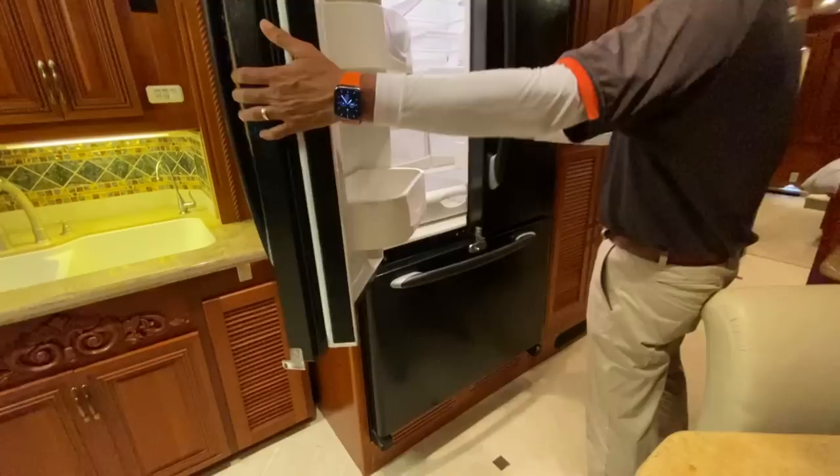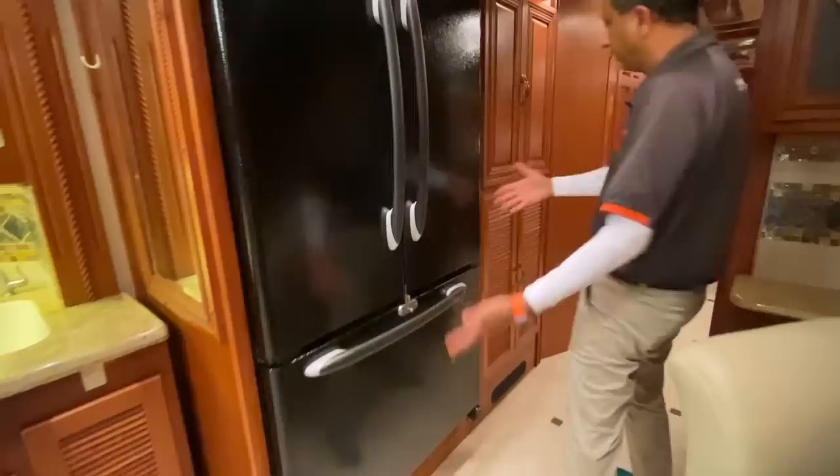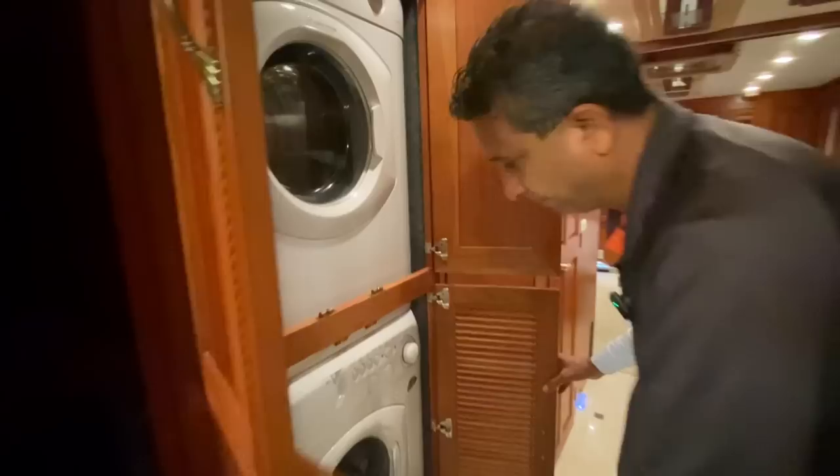Behind me I have a household Maytag beautiful refrigerator — French style with the freezer on the bottom. When you're traveling, all you do is put this lock and it's locked so it won't come out. Right next to the refrigerator we have a washer and dryer — really nice stacked unit.